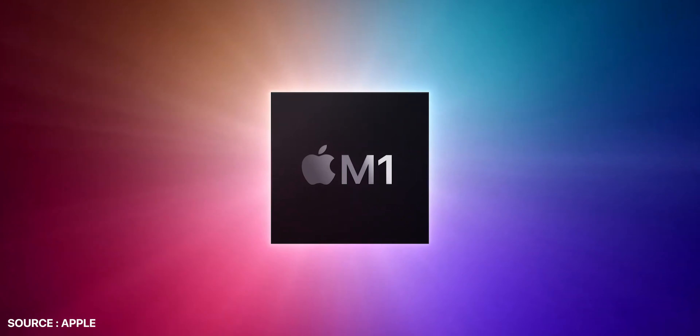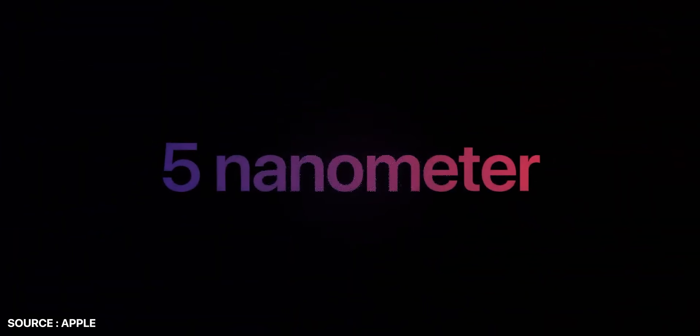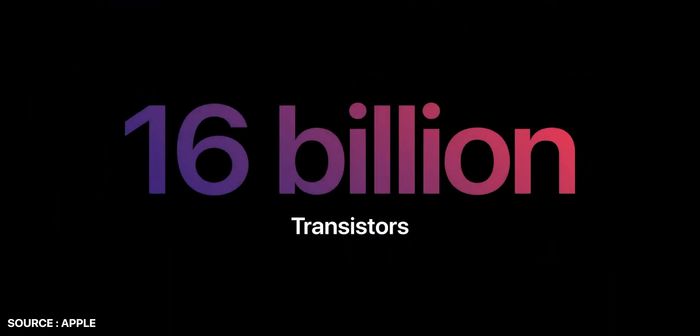Hello all, I am Nikhil from iGeeksBlog and I am just recording this video after watching the Apple event 'One More Thing.' So let's discuss it. Before getting started, I would like to request you to subscribe to this YouTube channel and press the bell icon to never miss any update from iGeeksBlog. Now if you have done that, let's move ahead.